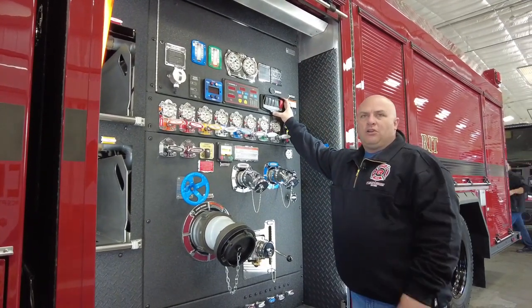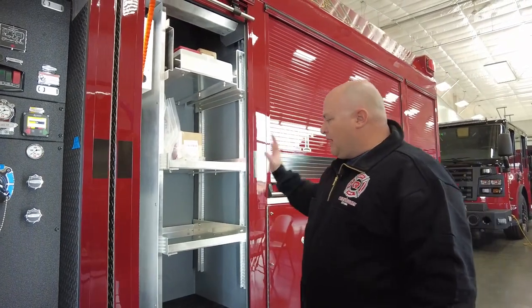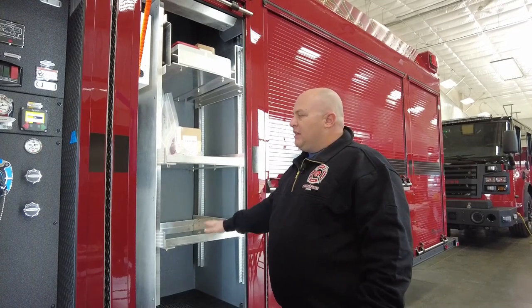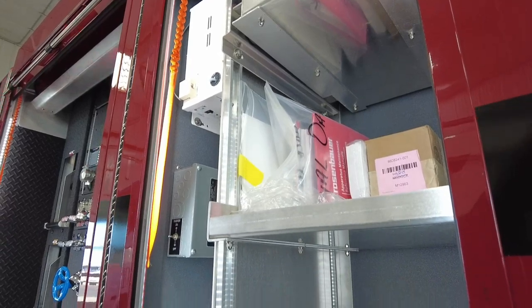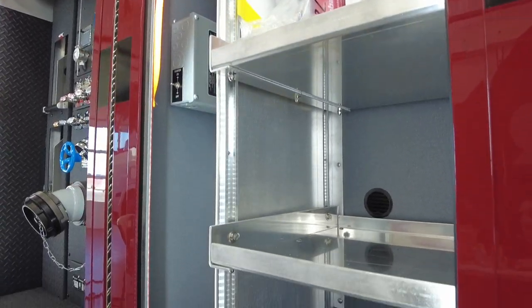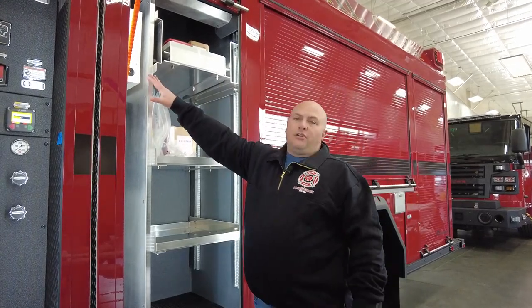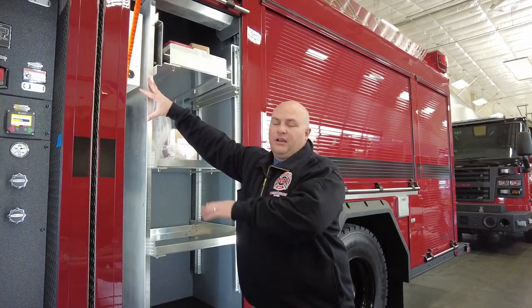We have all the controls for our scene lights here, which allows the driver to turn lights on as needed if you're on a longer extended scene without having to go back to the cab. This is our engineer's compartment where we'll have all of our appliances and adapters. Another unique feature is we got rid of the generator — with all the 12-volt lighting and LED we really didn't need it, so we have an inverter mounted that runs all of our 120-volt outlets and cord reel.